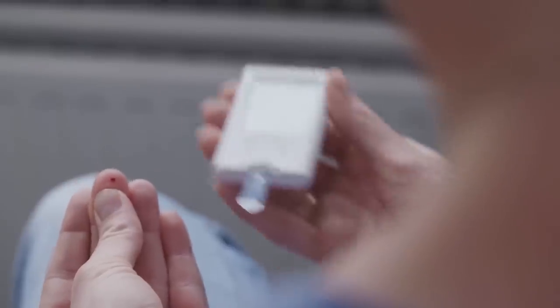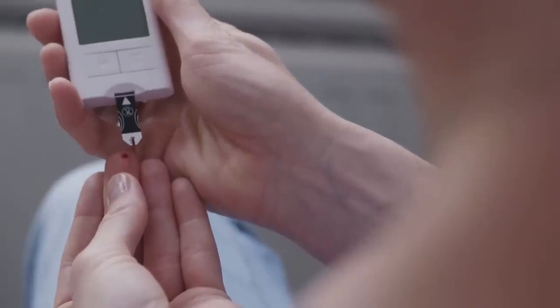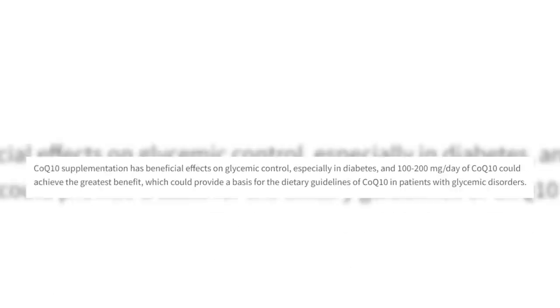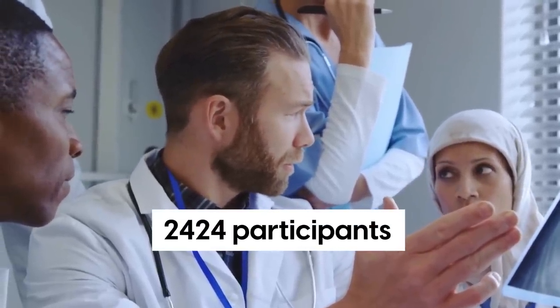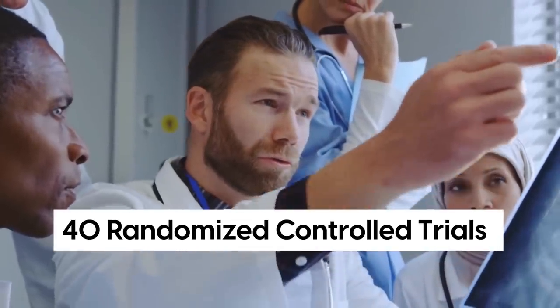Just like wrinkles, diabetes is a condition that tends to appear with age and due to lifestyle factors. According to a 2022 meta-analysis published in the Lancet Journal, CoQ10 supplementation can do wonders for diabetics. The study synthesized results involving 2,424 participants from 40 randomized controlled trials, the gold standard of scientific research.